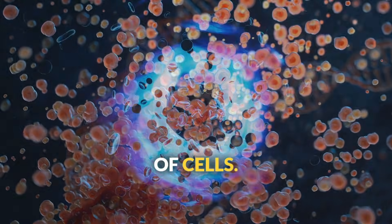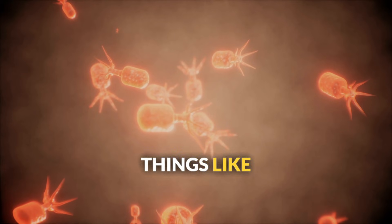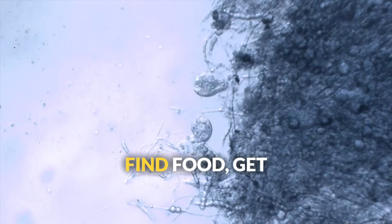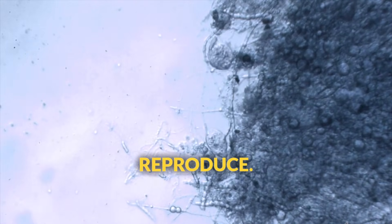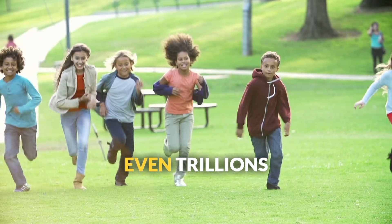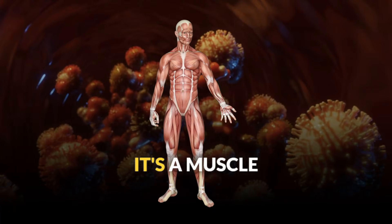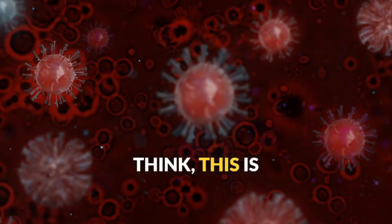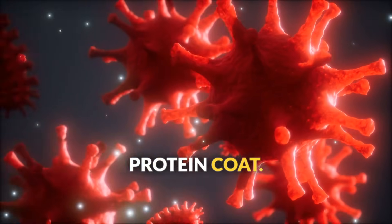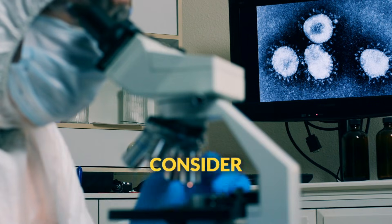First up, all living things are made of cells. Cells are like the building blocks of life, the smallest unit that can still be considered alive. Some living things, like bacteria, are made of just one cell — these are called unicellular organisms. That single cell has to do everything: find food, get rid of waste, reproduce. It's like a tiny biological machine. But most living things you see every day are multicellular, made of millions or even trillions of cells working together. Your body has about 37 trillion cells, each with a specific job — a muscle cell helps you move, a brain cell helps you think. This is actually why viruses are such a puzzle: they aren't made of cells, just genetic material wrapped in a protein coat, and they need to hijack living cells to reproduce. That's one reason many scientists don't consider viruses to be truly alive.